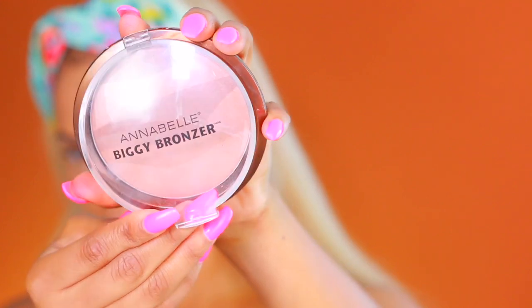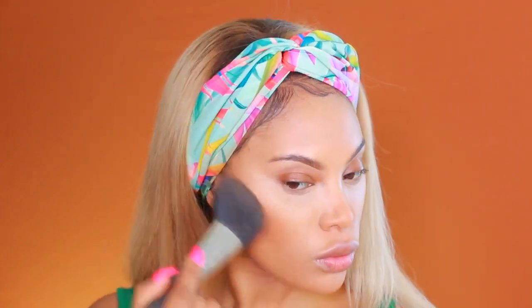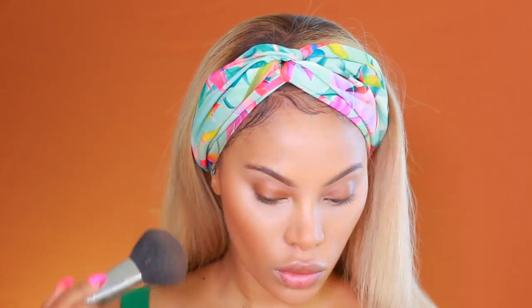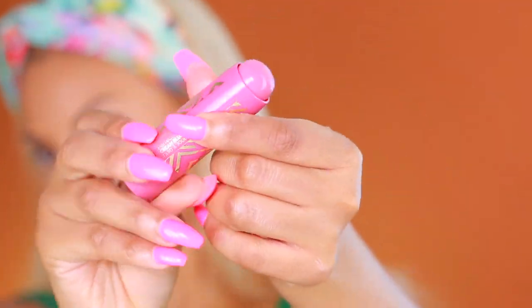Before applying my bronzer, I'm going to set my makeup with powder, just to lock everything into place. I don't bake anymore — I have a video where I explained that. Going back to the Annabelle Biggie Bronzer, I'm going to warm up my skin. I use the MAC 134 brush and apply this along my cheekbones and the forehead area, just to make my skin look nice and bronzy.